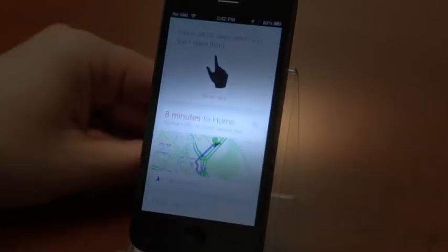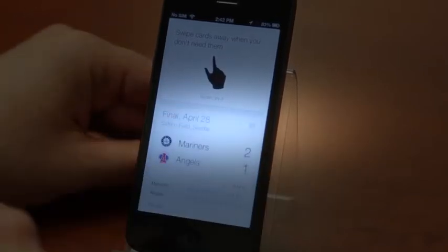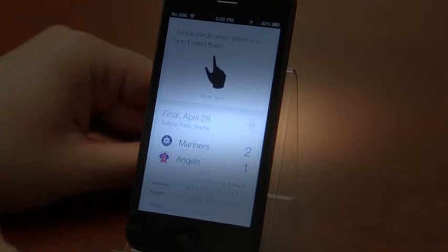Swipe cards away when you don't need them. You can swipe up and it'll show you cards. So how long it'll take me to get home, for example — you can get directions right from there. You can swipe that right off.